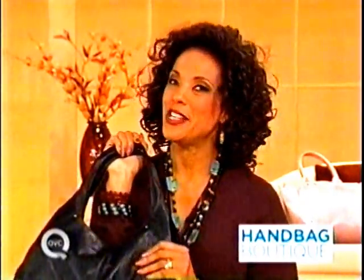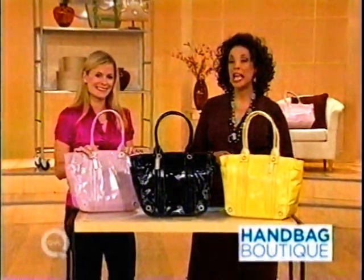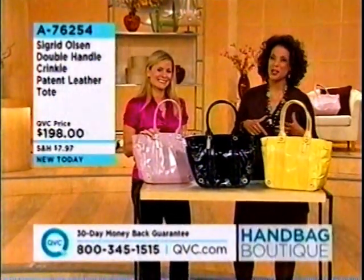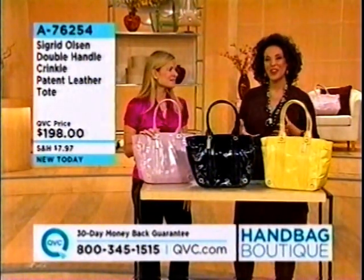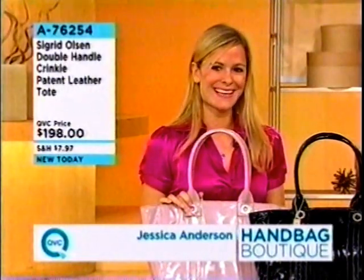When we come back, we've got another brand new bag. If this is the one you like, go ahead and stay on the lines. We've got another brand new bag to show you as our Handbag Boutique continues. The name Sigrid Olsen is synonymous with unique design and making a style statement, and we're very excited to have the head designer for Sigrid Olsen Handbags, Jessica Anderson, joining us.